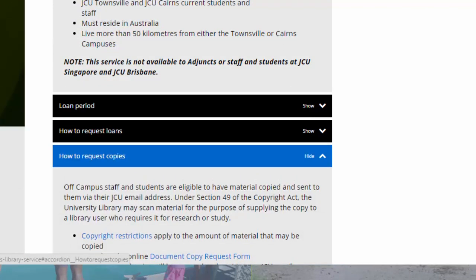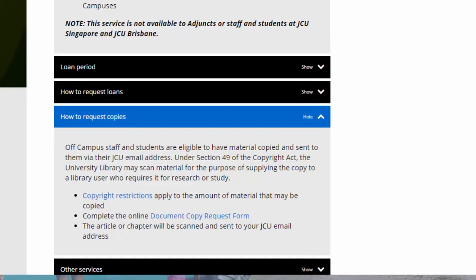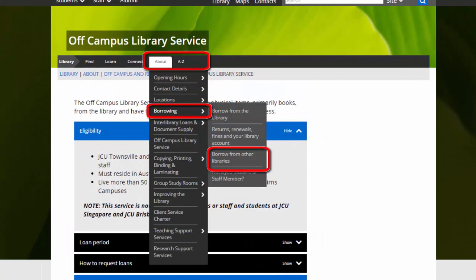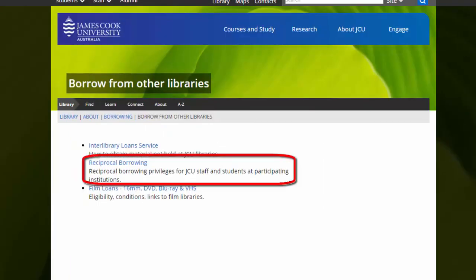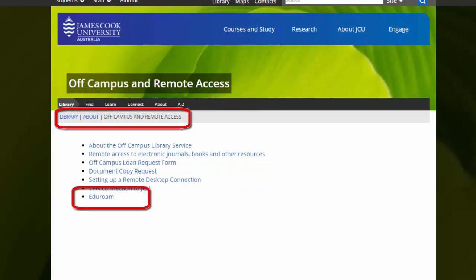Note the postage and copying services are not available to students at the Brisbane campus. If you live near another Australian or New Zealand university, you may also be able to arrange membership with that library through reciprocal borrowing privileges. You may also be able to use the Eduroam network to access wireless internet when you are visiting other university campuses.